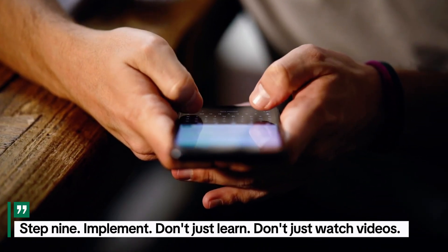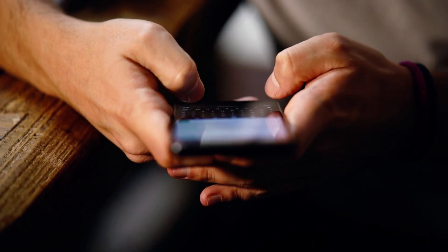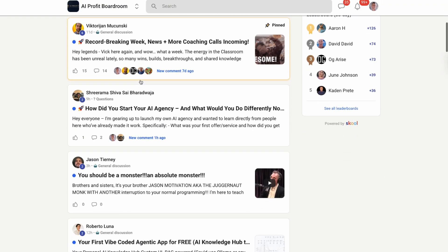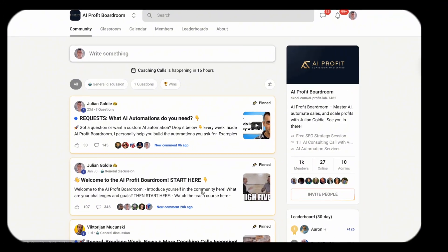Step nine: implement. Don't just learn, don't just watch videos — actually use the tools, actually build systems, actually transform your business. If you want help with that, the AI Profit Boardroom is for you. We help you implement, not just learn. We give you the systems, the processes, the accountability, the community. Over 1,000 business owners inside, all using AI, all scaling, all winning. You should be one of them.